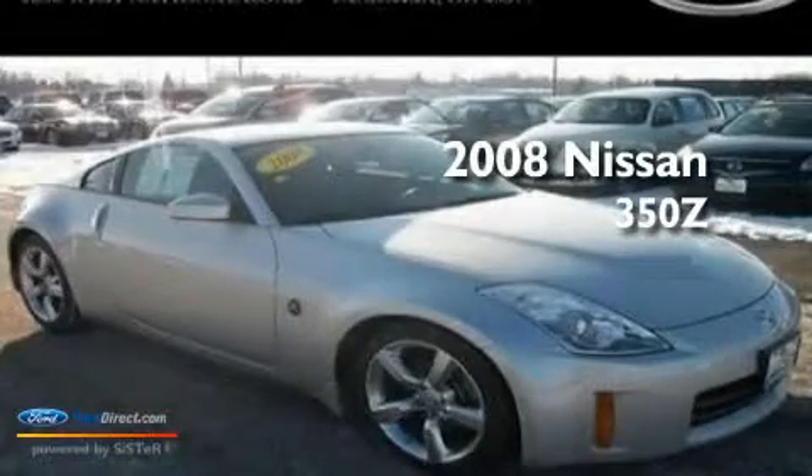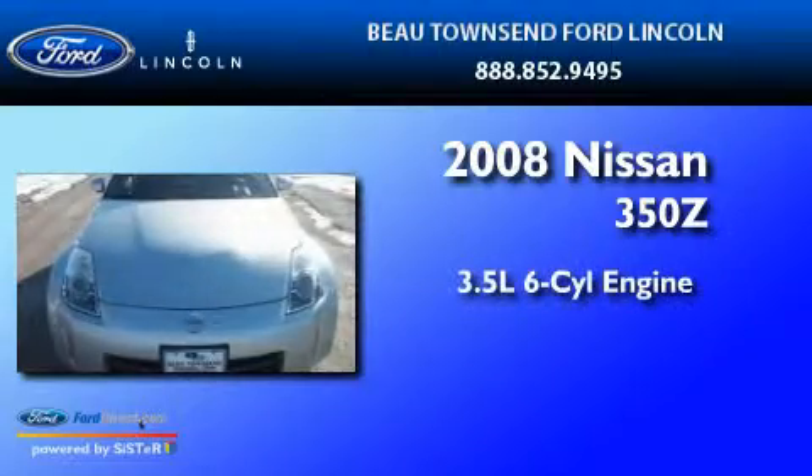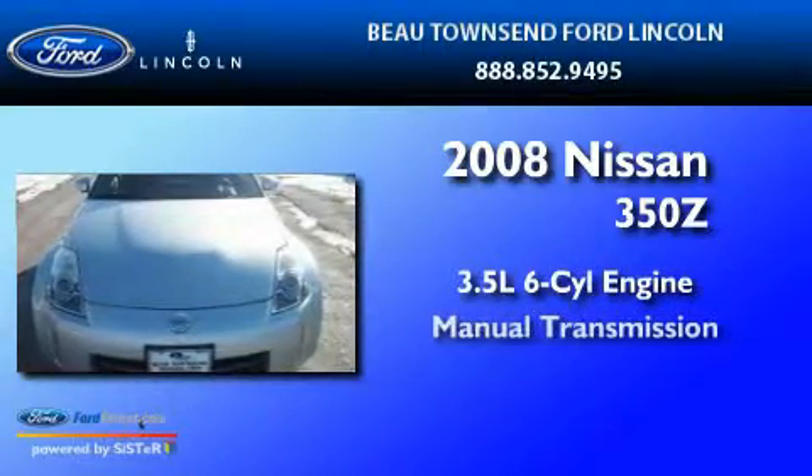This is a 2008 Nissan 350Z. It has a 3.5-liter six-cylinder engine and a manual transmission.